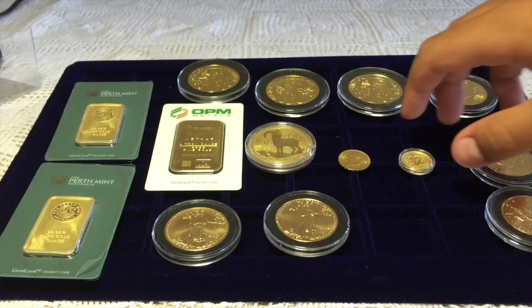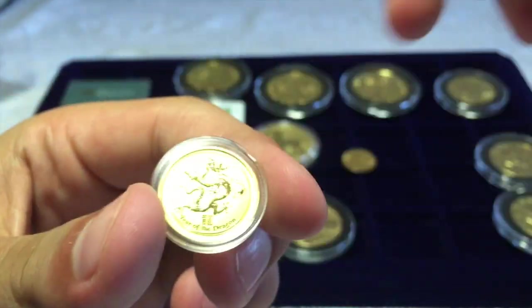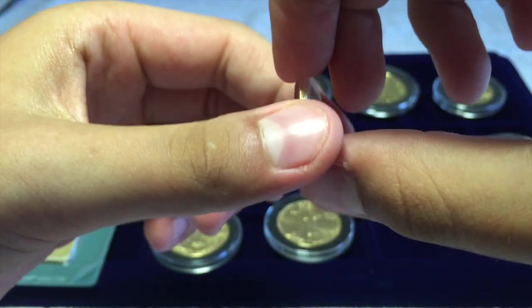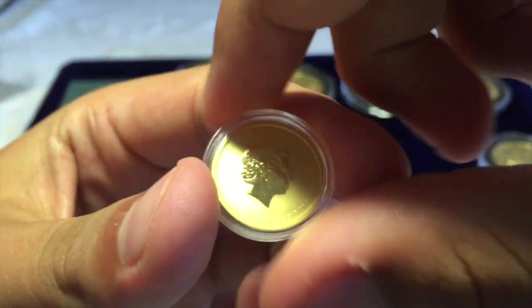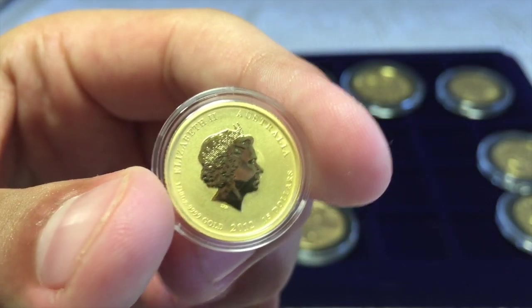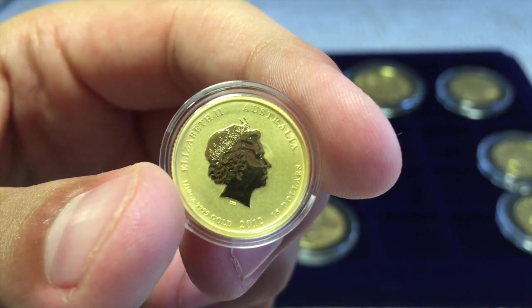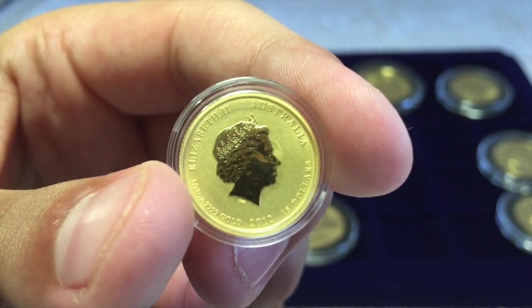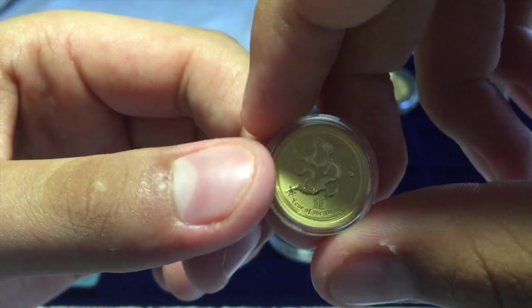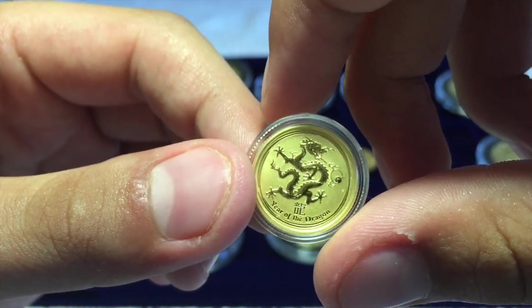Next up is the Dragon coin, from the Year of the Dragon. It's very small, as you can see — it is one tenth of an ounce. This is the 2012 version and it is four nines, .9999 fine gold. I like the strange and unique dragon design.